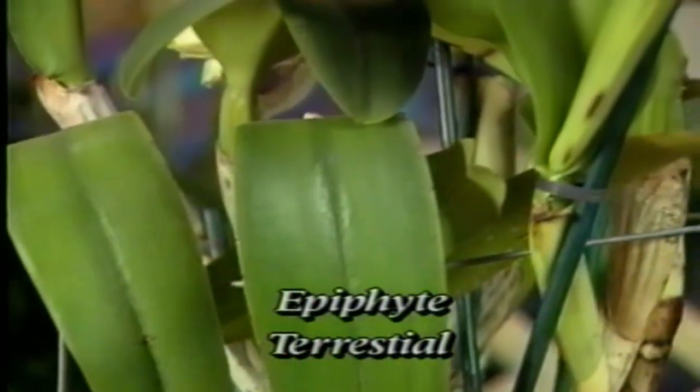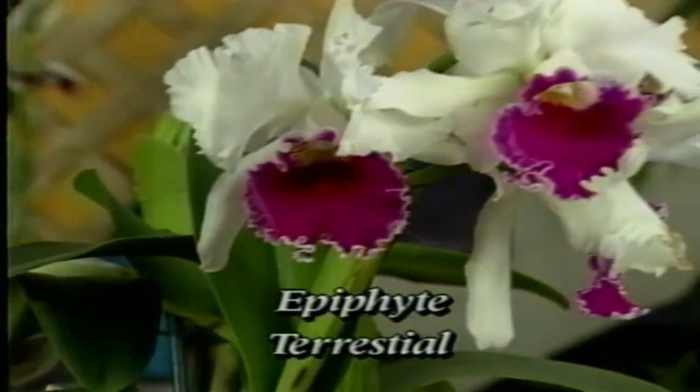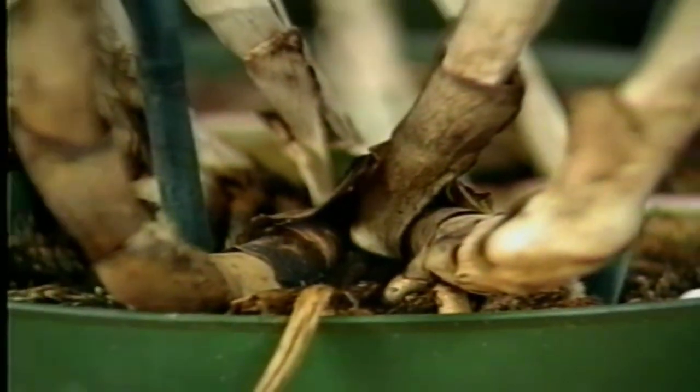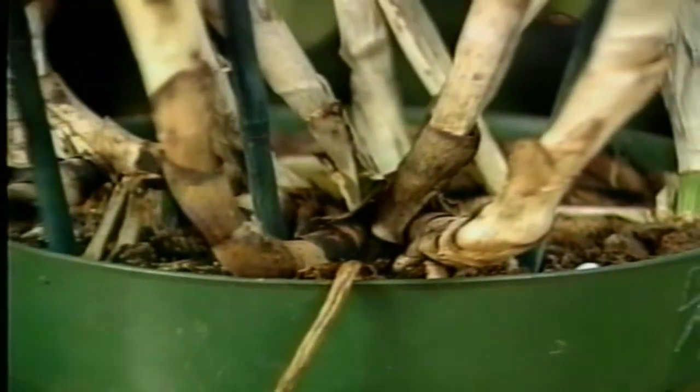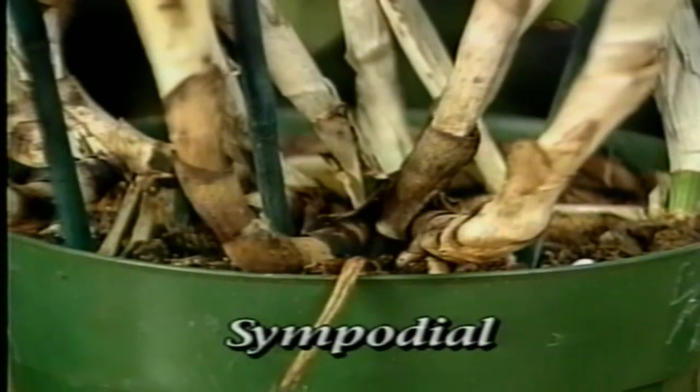There are epiphytes and terrestrial orchids. An epiphyte grows on trees or rocks and derives food and moisture from the air. A terrestrial grows in the ground and is supported by soil. There are two main orchid groups: the sympodial and the monopodial. Sympodial orchids grow horizontally, connected by a rhizome.